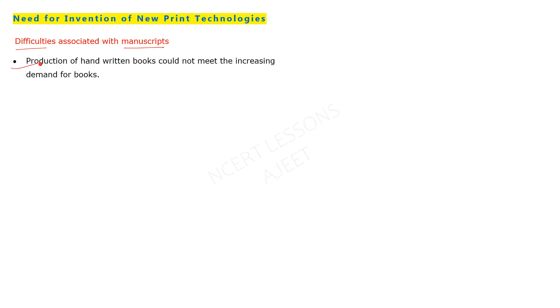The need for invention of new printing technologies arose because production of handwritten books could not meet the increasing demand. The demand kept growing. Scribes doing copy work required a lot of effort and time — unlike a machine, writing by hand takes much longer. Manuscripts were also fragile and not easy to handle or carry.